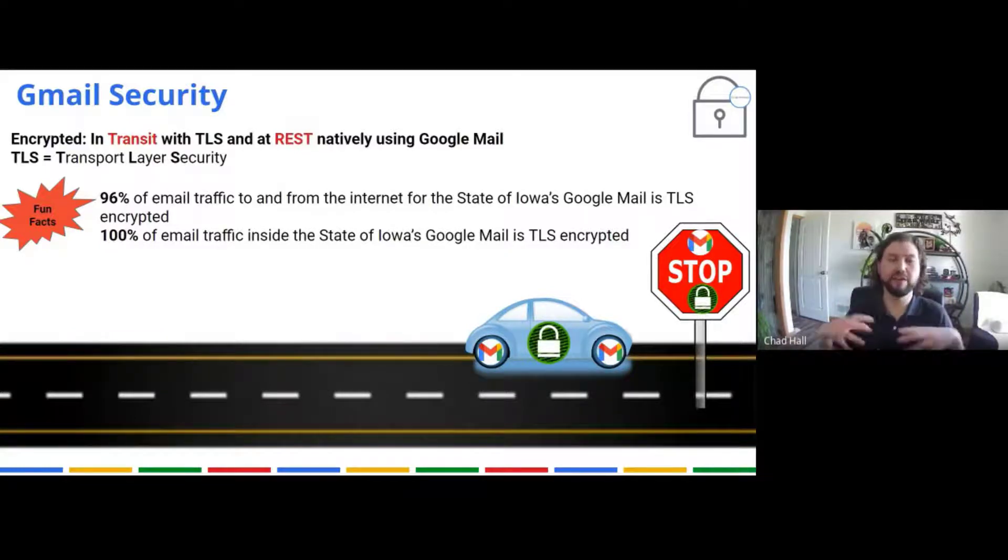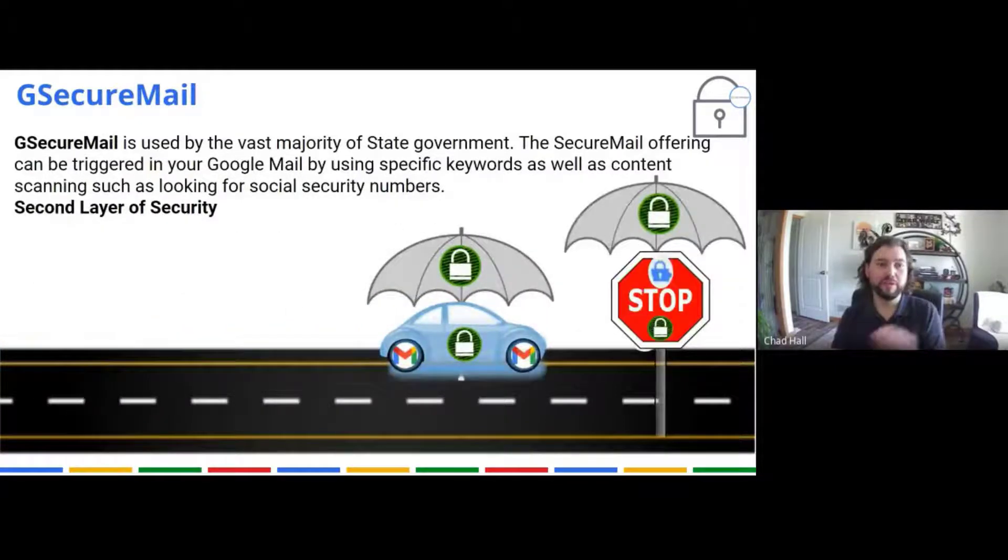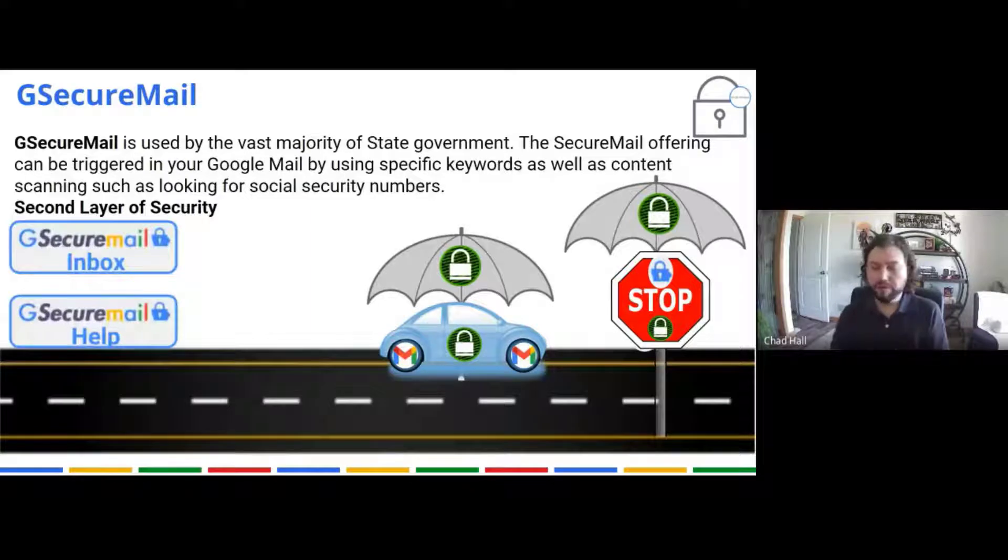Inside the State of Iowa, everything is encrypted — it's 100%. We also have a second layer called G Secure Mail. We're always looking for social security numbers or credit card numbers. You can put "secure mail" on the subject line of a message and it will be sent securely. Say you're sending to an outside entity and you don't know if they use TLS — you can always use secure mail. It creates a secure mailbox for them on a web interface at Zix that they log into, where they can see and reply to the message. That is 100% encrypted in transit and at rest, and Zix is also certified.